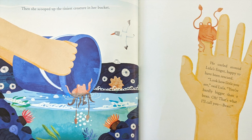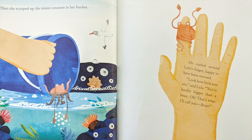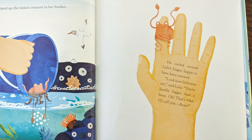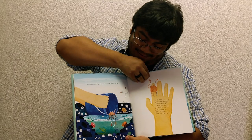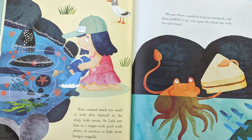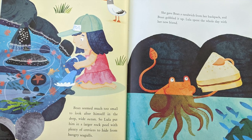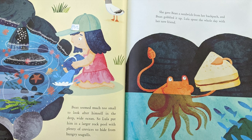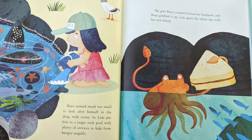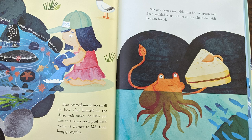Then she scooped up the tiniest creature in her bucket. He curled around Lula's finger, happy to have been rescued. "Look how little you are," said Lula. "You're hardly bigger than a bean. Oh, that's what I'll call you — Bean."